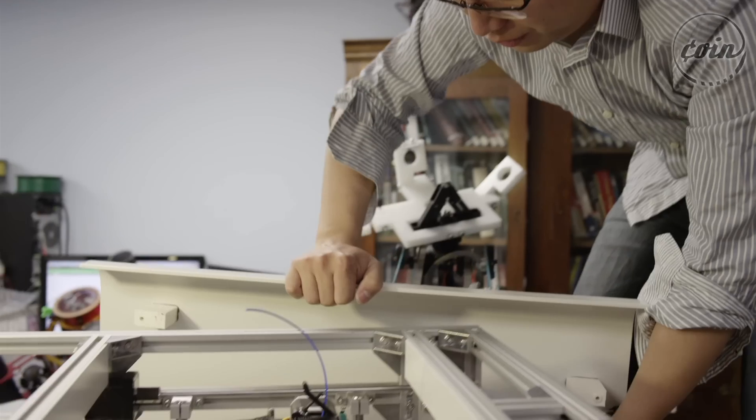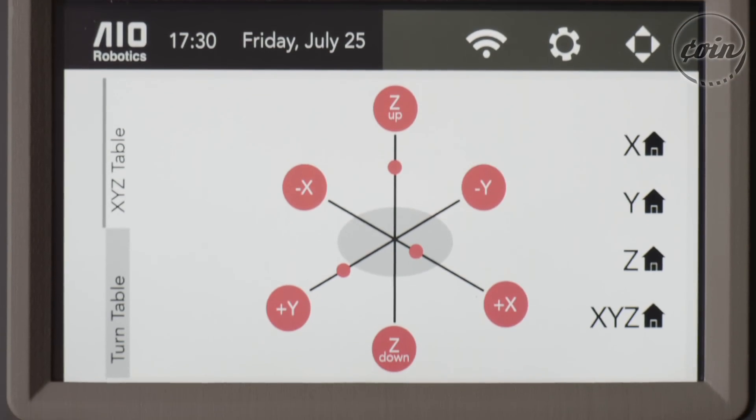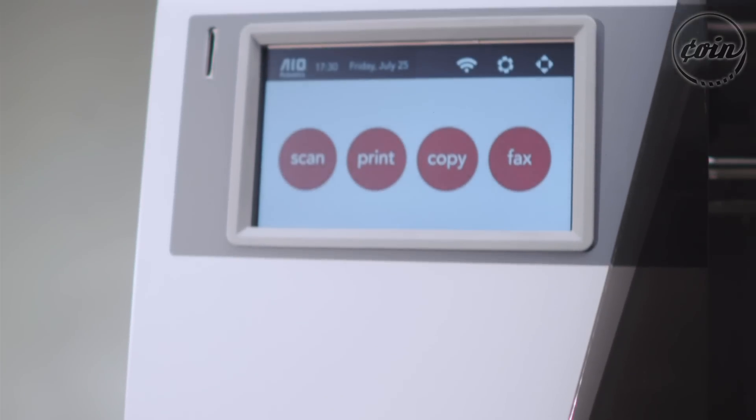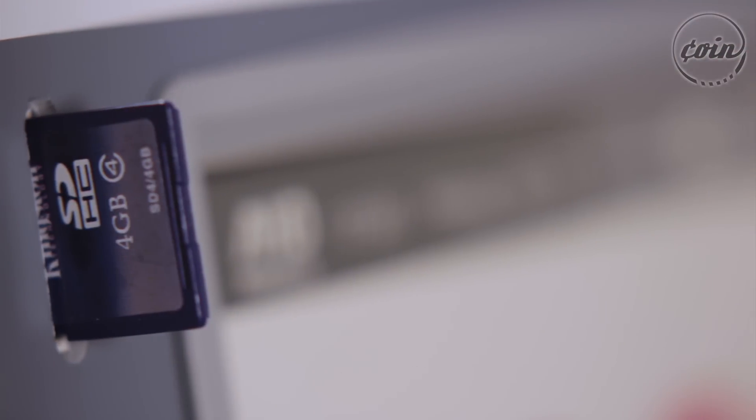We came up with the idea: why don't we automate the entire process, so you don't have to go into software programs and do all these complicated steps. So we built a lot of robots, we automated the entire process — how robots think and how robots make decisions — and made it very, very simple to use.